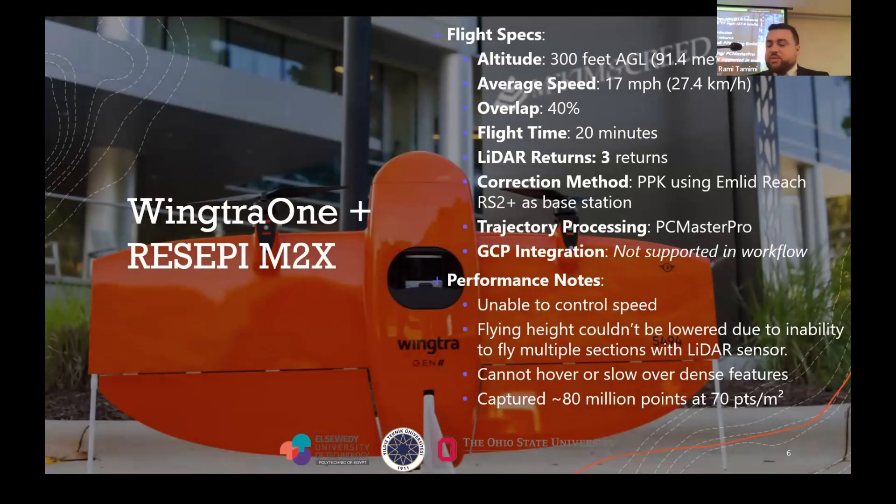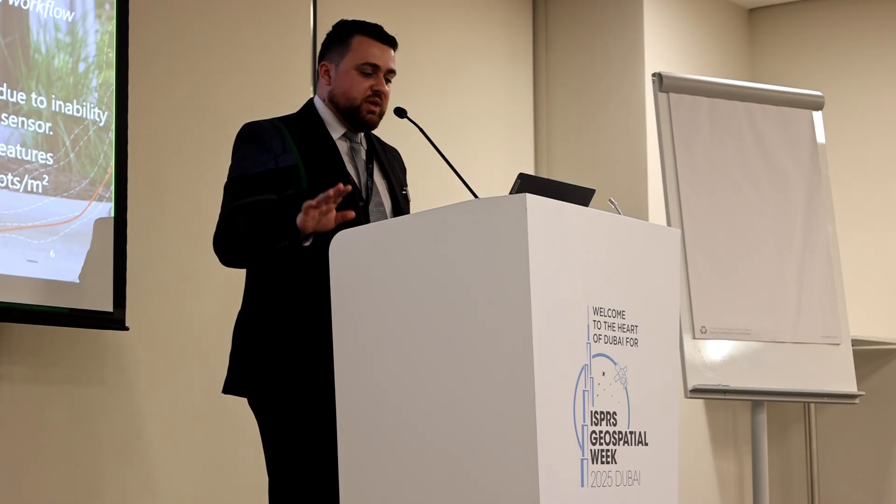For the flight parameters, this is the Wingtra. We flew it at 300 feet above ground level, about 91 meters. The reason we had to fly at this altitude is that when the battery runs out it ends the project with your data set — there is no way to stop, recalibrate, and fly again without creating a new data set and merging them in post-processing. We didn't want to introduce that additional source of error, so we flew at an altitude where we would get all the data we needed.